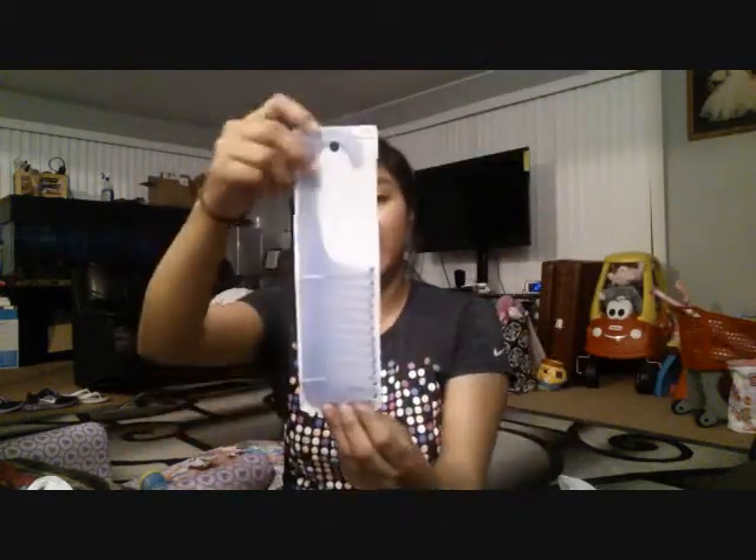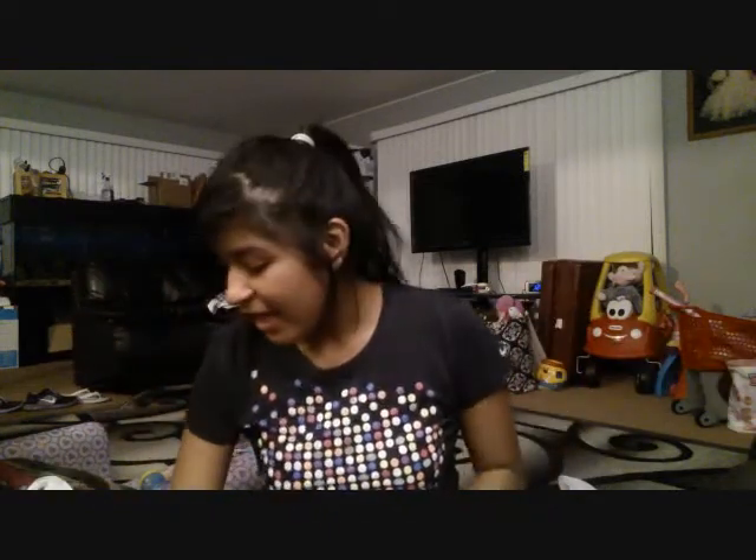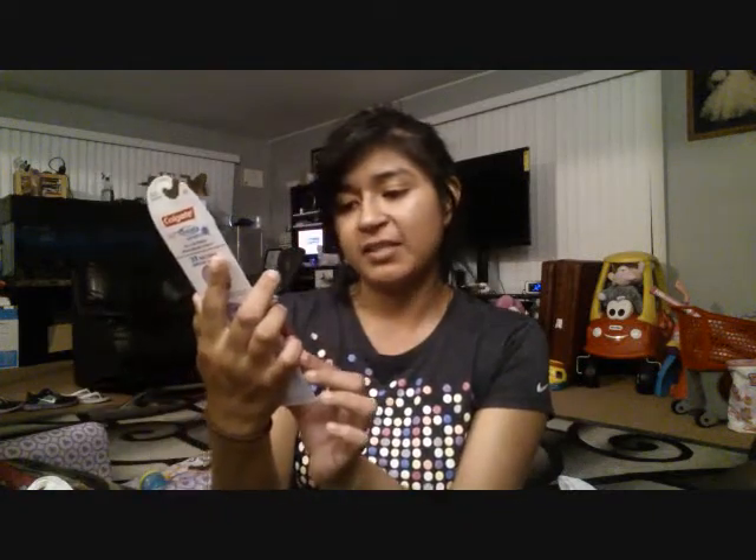Then I got myself this Conair wide tooth comb. I actually have one at home right now, but that's my mom's, so I got myself this one. The wide tooth comb helps with not breaking or damaging your hair. And then I got Albert and I these Colgate 360 toothbrushes — just pink and blue, nothing really fancy.